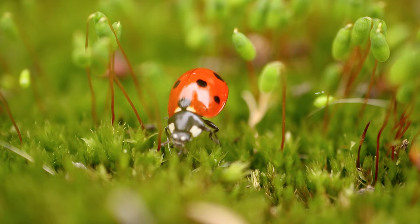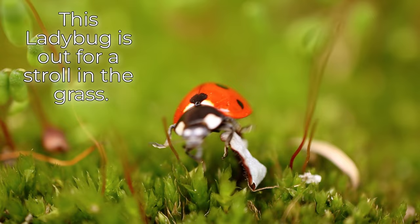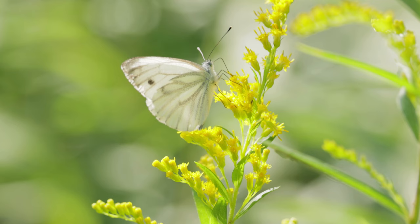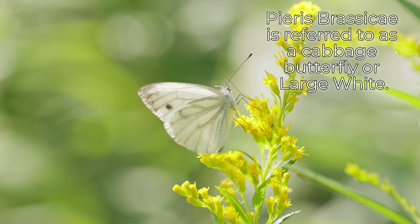This ladybug is out for a stroll in the grass. This tortoiseshell aglaerticae caterpillar will soon be a beautiful butterfly. Pieris brassicae is referred to as a cabbage butterfly or large white.